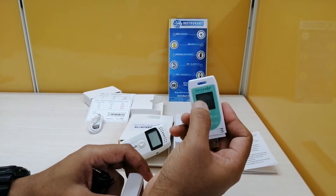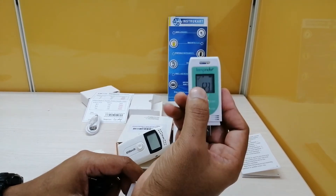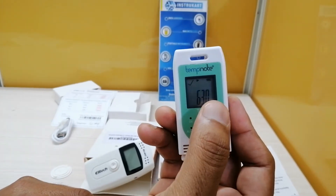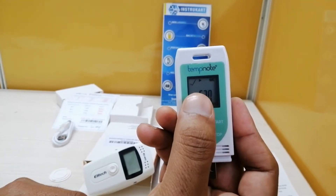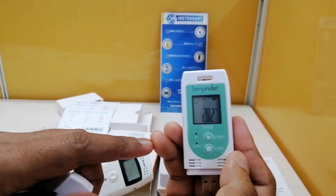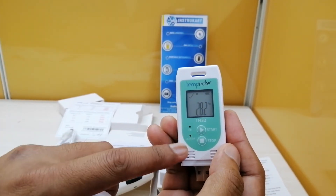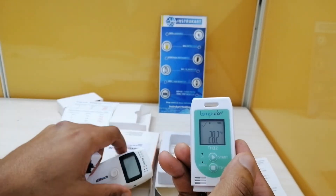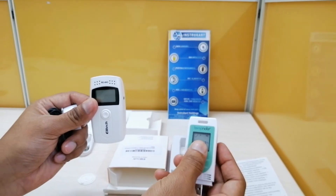You can also see that the screen on the Temp Note is a little bigger, displaying the current recording status, battery life, temperature, and humidity. It also has a blinker which indicates to the user that it is recording, which the Elitec does not have.